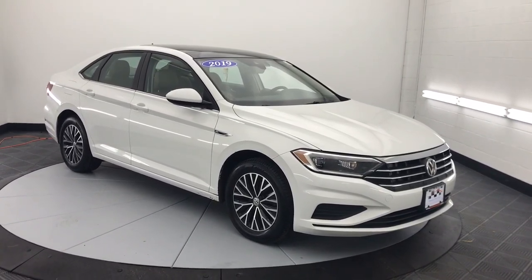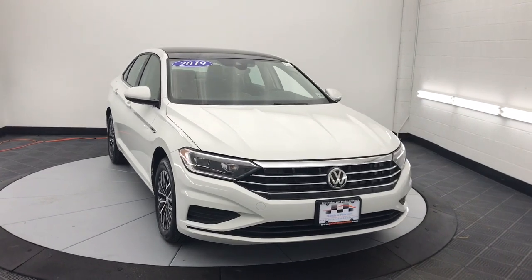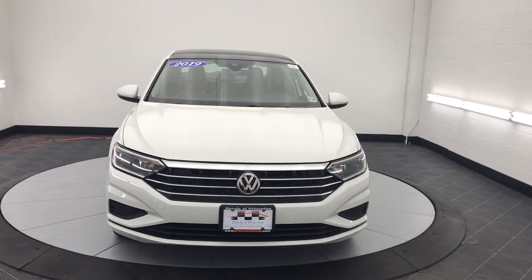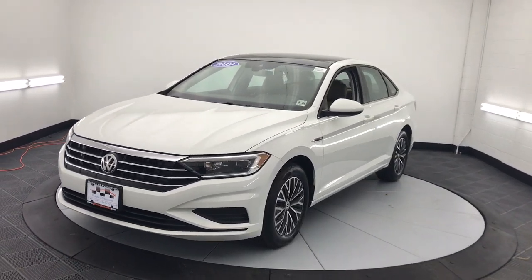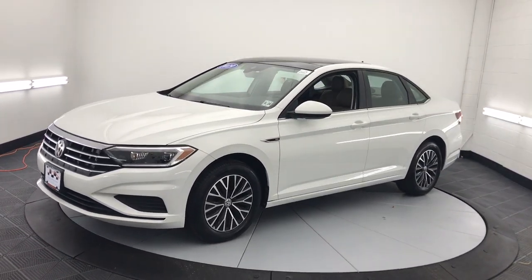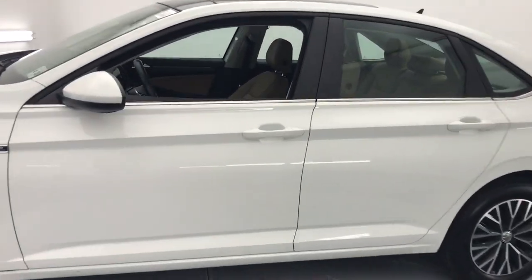Look no further than the 2019 Volkswagen Jetta. With less than 35,000 miles on it, here's a comfortable, modern Jetta that's as fun to drive as it is practical. This refined compact sedan delivers delightful performance, while its driver-assist safety features help you protect your most precious cargo.